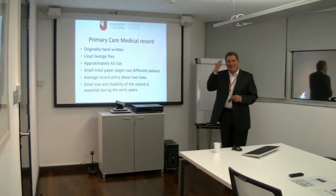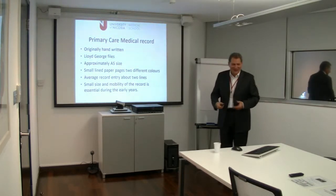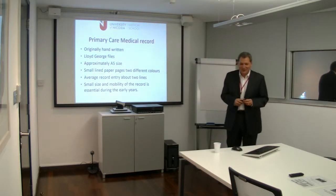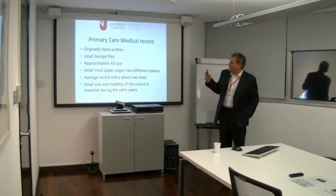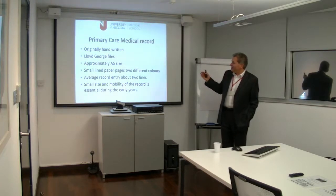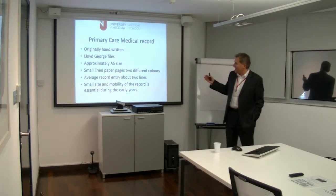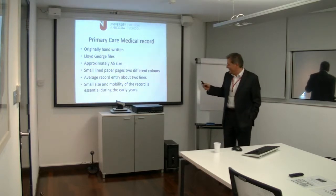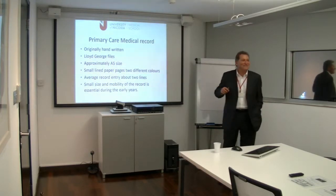I can dream of them. We used to carry them around for surgeries, sometimes not allowing you to take them home to look at reports. So they were all handwritten. We had lined paper pages and they came in two different colours, blue and red. How magical the NHS is. Male and female.